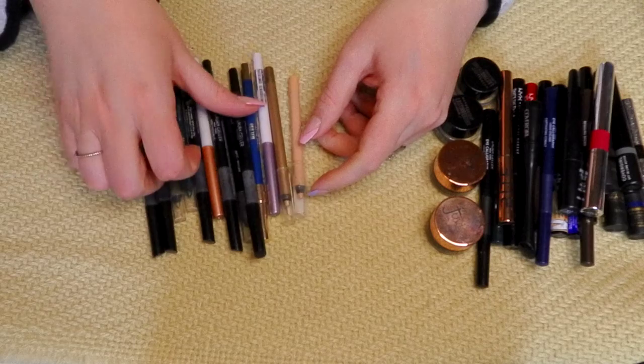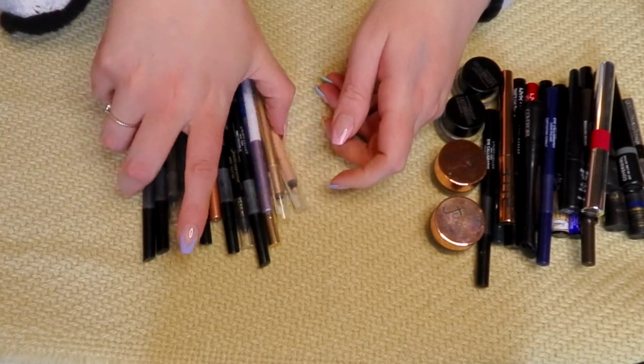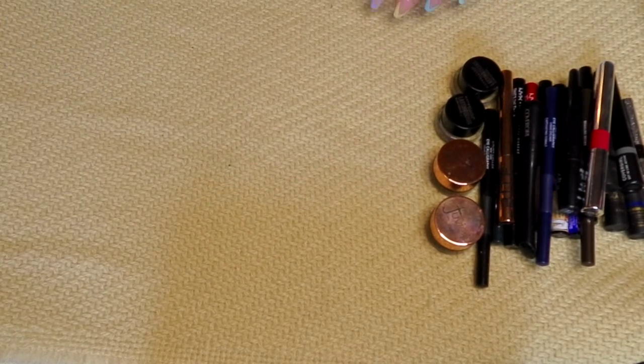Here are my pencil liners that are going — 13. That's not bad. I mean, I kept a lot, but I knew I would. I do use a different one every single day.